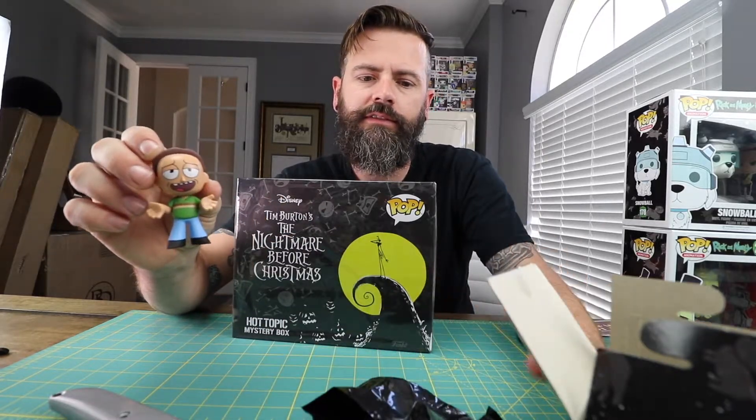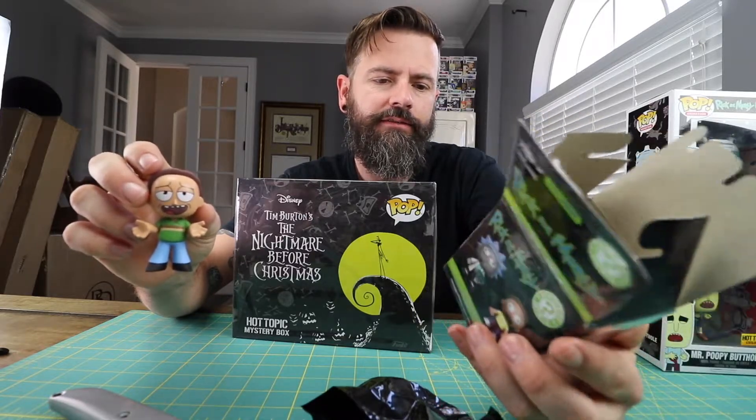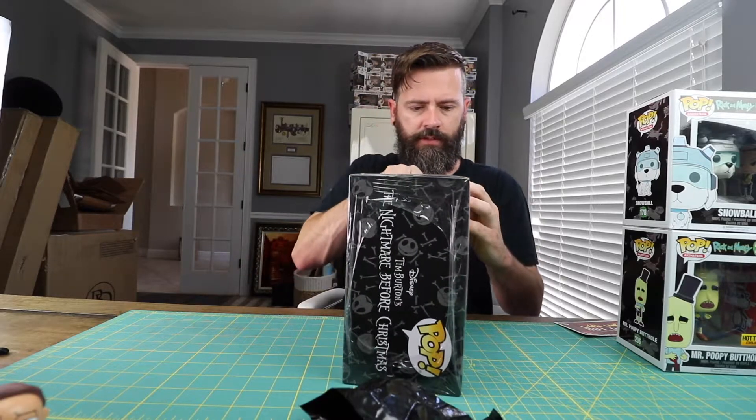Alright, this is Dad. What's his name? I think it's Jerry. So that's Dad. Let's check out this box and see what's up with this.